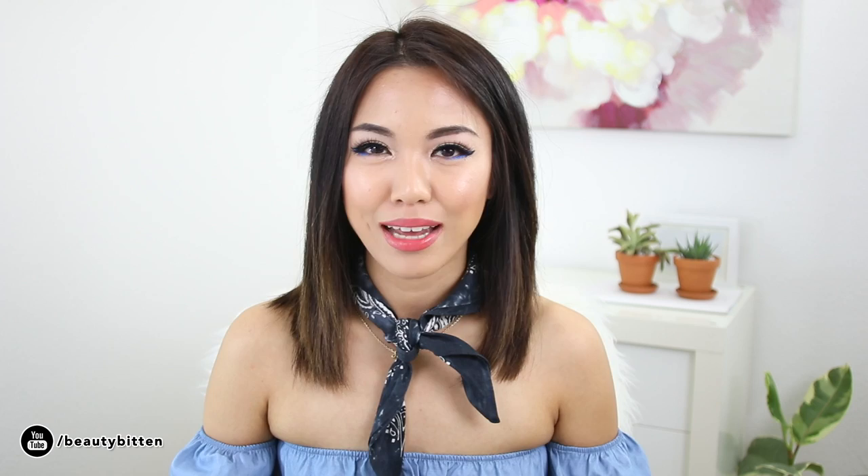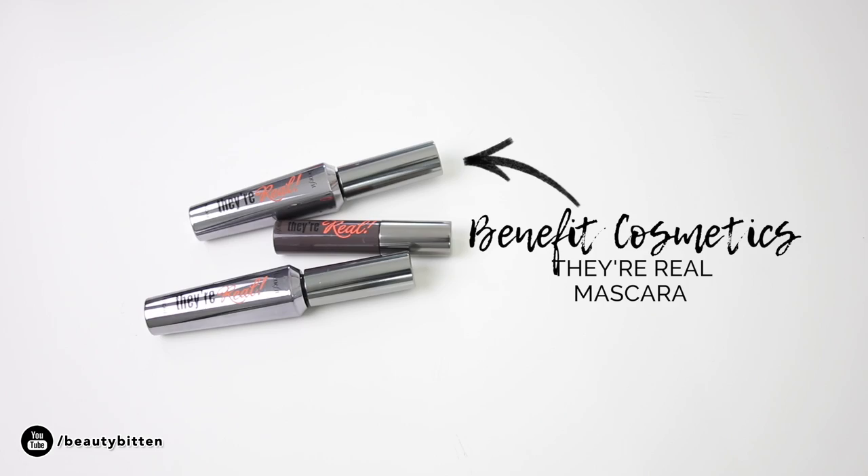Moving on to eye products — this next one shouldn't be a surprise: the Benefit They're Real Mascara. I started with a sample size, which is a great way to try a beauty product without wasting money on a full size. I mentioned in a favorites video that I didn't really like it in the beginning because of the plastic wand, which felt a bit prickly. But once you get a hang of it, it's really good. I've burned through two big tubes already. On lazy days when I still want to look like I made an effort, I'll just put this on with my brows and walk out the door.